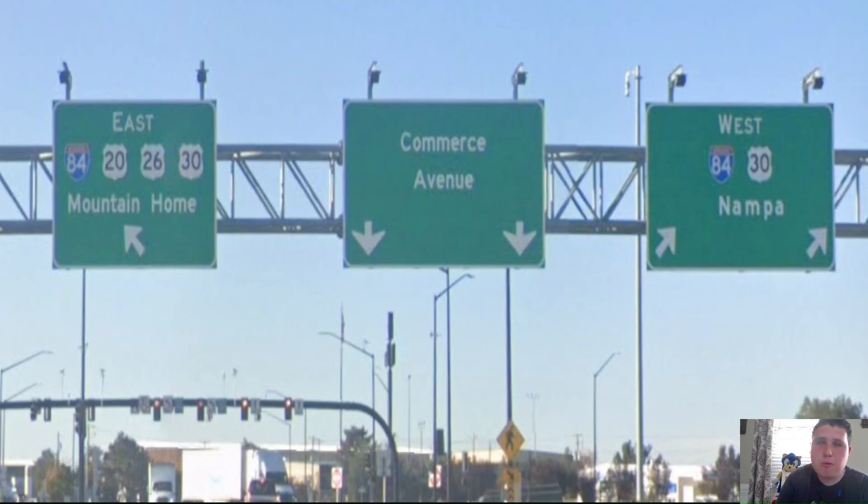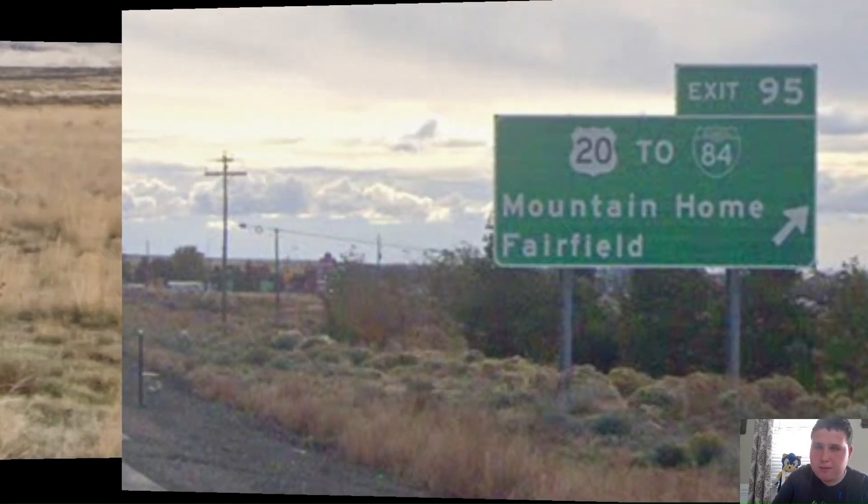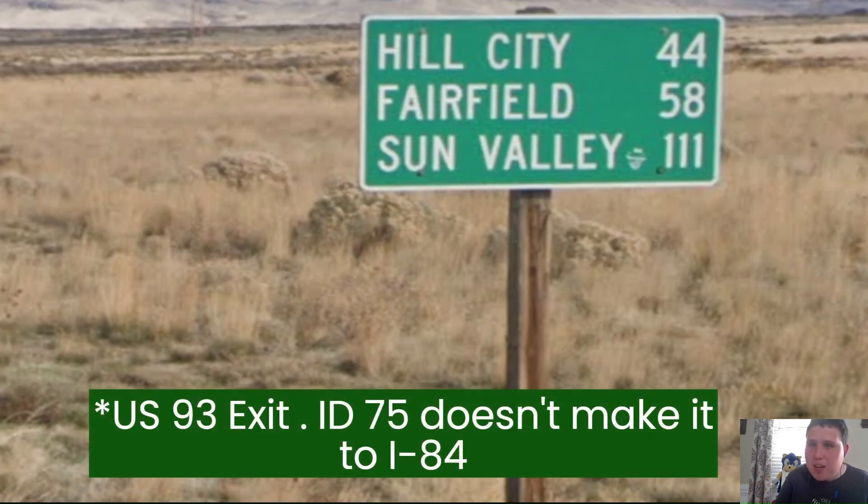At Interstate 84 once again, we're signed east for Mountain Home — that's where US-20 splits from 26, 30, and Interstate 84. Interstate 84 gets Nampa, but that should be Boise and Portland. Here in Mountain Home, US-20 is splitting off from Interstate 84, US-26, and US-30 for Mountain Home and Fairfield. Our next mileage sign shows Sun Valley on the bottom line at 111 miles away — but Sun Valley is not on US-20, it's on one of the random Idaho State Routes. That should be Fairfield. If you want to sign Sun Valley, that should be at the Idaho-75 exit, not here.